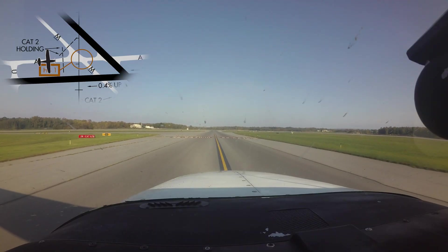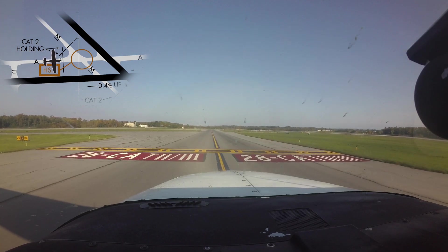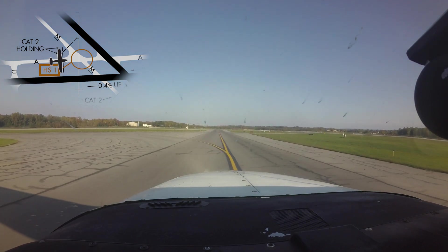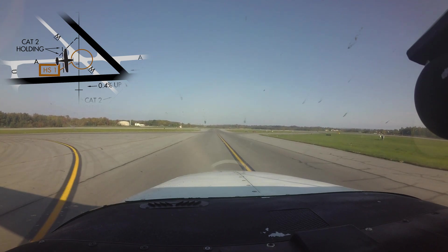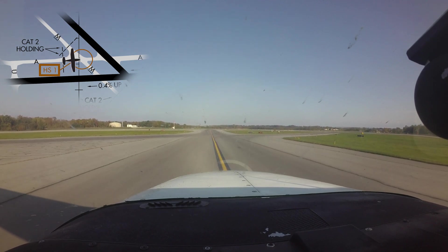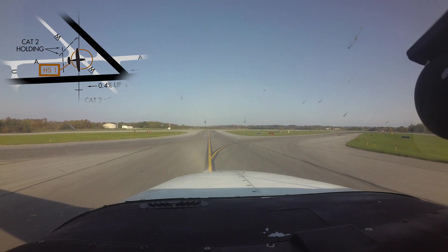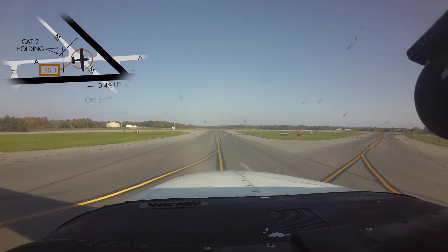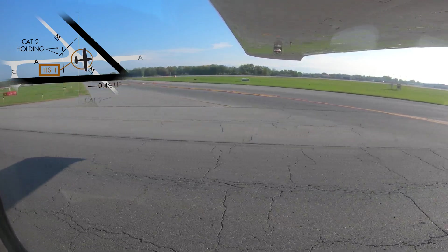Hotspot number one is located at the intersection of taxiways Alpha and Mike. Pilots assigned Runway 28 taxi via Sierra, Mike, Alpha, cross Runway 33, or Runway 33 taxi via Alpha, Mike, cross Runway 28, have missed the turn at Mike and crossed an active runway. Having a complete understanding of your taxi clearance, including route, turns, and hold short or crossing instructions before moving the aircraft is imperative. Extra vigilance outside the aircraft and scanning for surface markings and above-ground signage will go a long way in mitigating this sort of error.